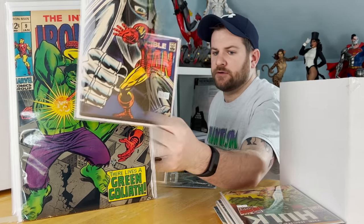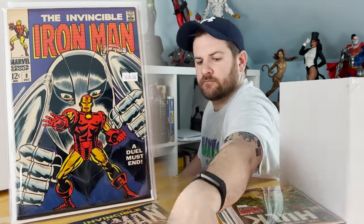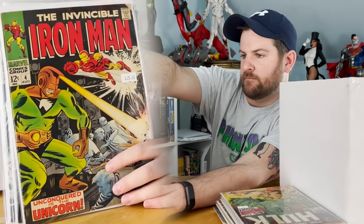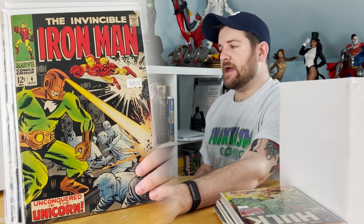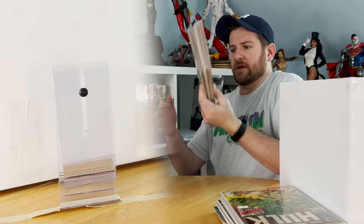Issue 8: origin of Whitney Frost, later known as Madam Mask. Number 7. And the last of the Iron Mans goes to number 4. Not bad — I actually already have a full run of Iron Man, but it's really nice to get these very valuable early Iron Mans.